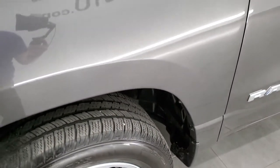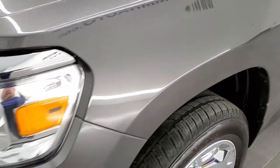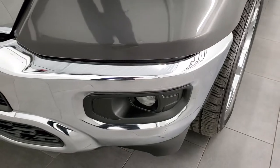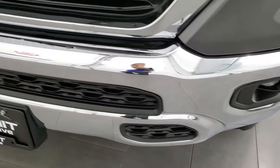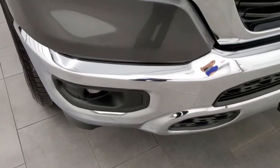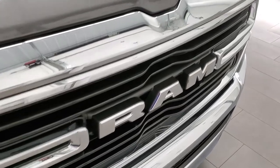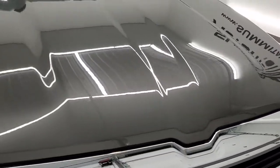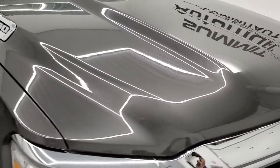The front fender is in excellent condition. I didn't see any major dents or dings on there and the headlight lenses are nice and clear, as are the fog lights. The front bumper is in great shape — didn't see any dents or dings on that. The grille is in nice condition and the hood is in very nice shape as well. Didn't see any major dents or dings on there.